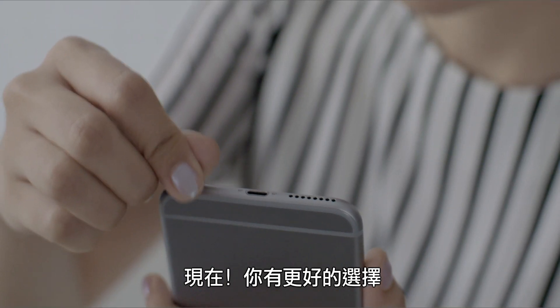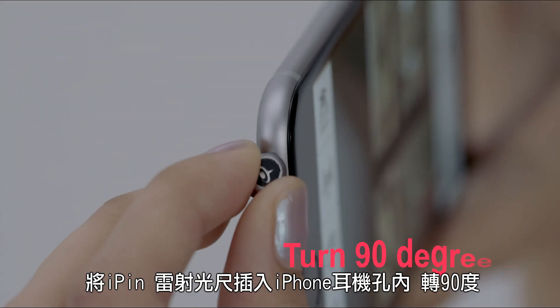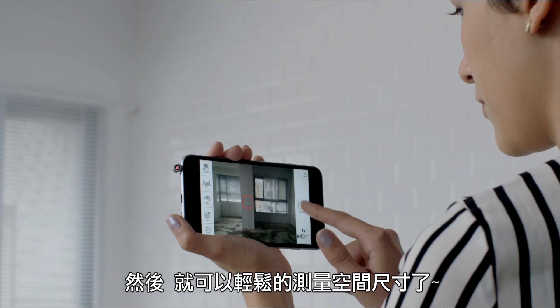Now you have a better measuring choice: the iPin Spatial Ruler. Run the iPin Spatial Ruler app and plug the iPin Spatial Ruler into the iPhone headphone jack. Then you can easily measure spatial dimensions.